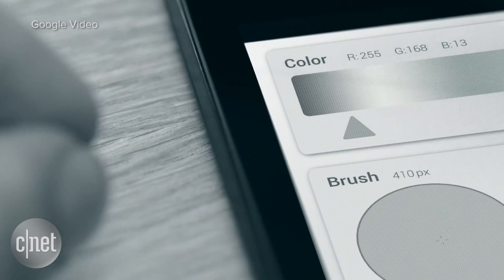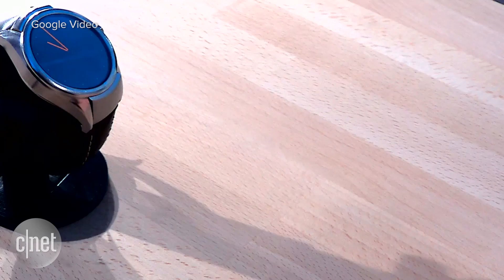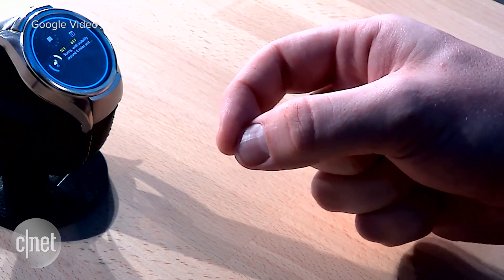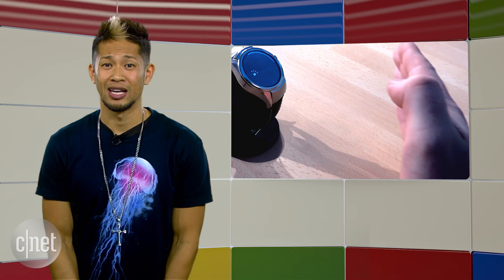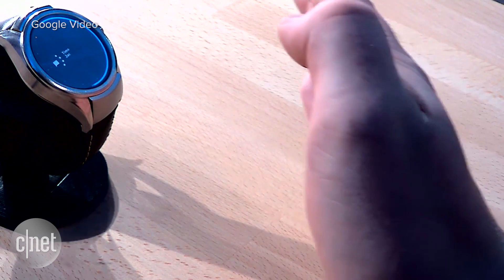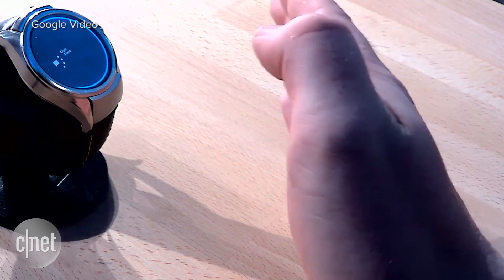Google ATAP showcased a little bit of what it can do with a Soli chip integrated into an LG watch — moving closer to the watch, you can use a virtual dial gesture to interact with the complications. Yeah, that's bonkers. Dev kits for the Soli platform are already in developers' hands, and Google has plans to work with LG moving forward. This is really the coolest thing we saw at Google I/O.